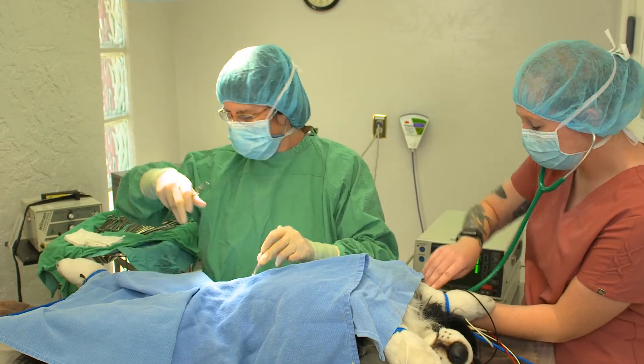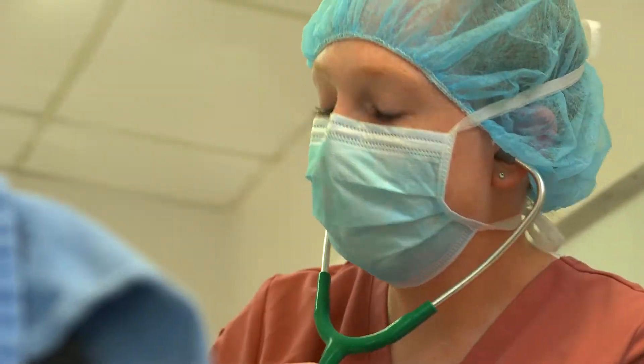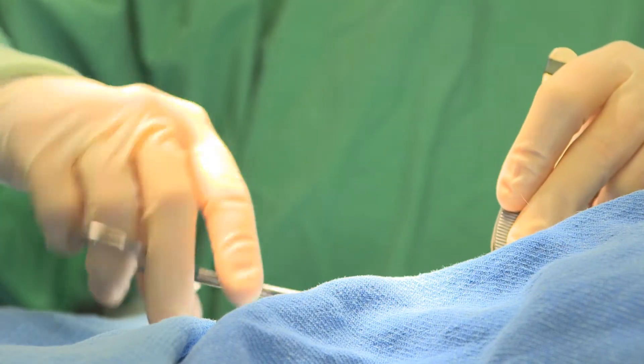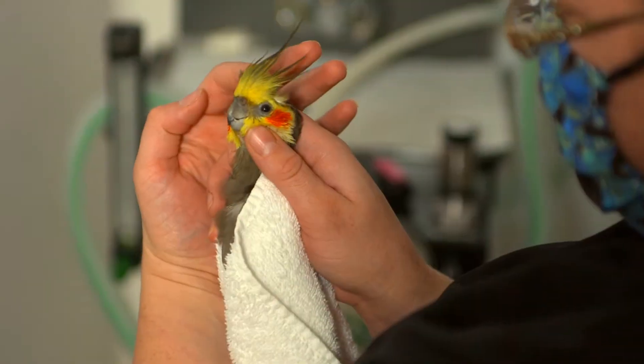Our state-of-the-art surgical suite offers our veterinarians the latest medical tools and monitoring systems to accomplish most surgeries your pet might need. We even have the tools needed to perform microsurgery on the smallest of pets.